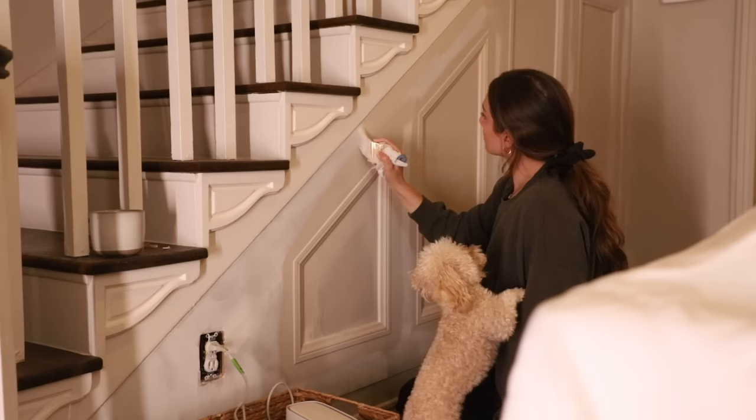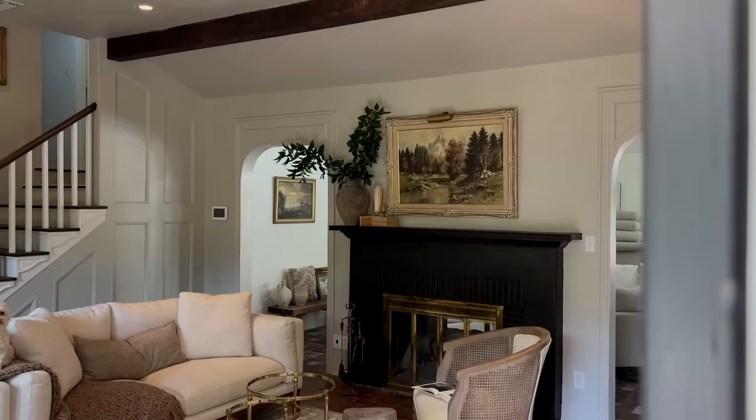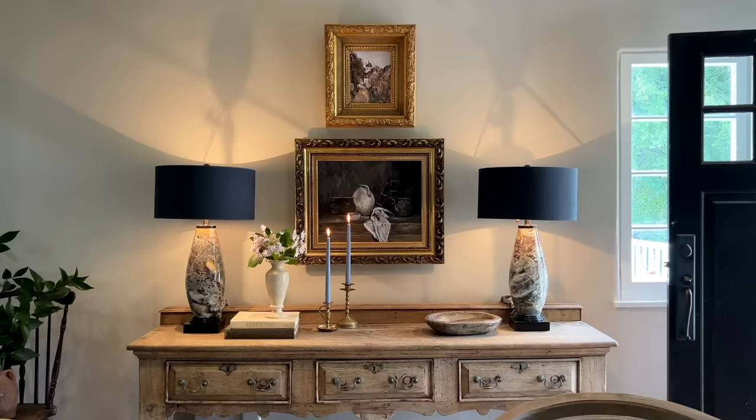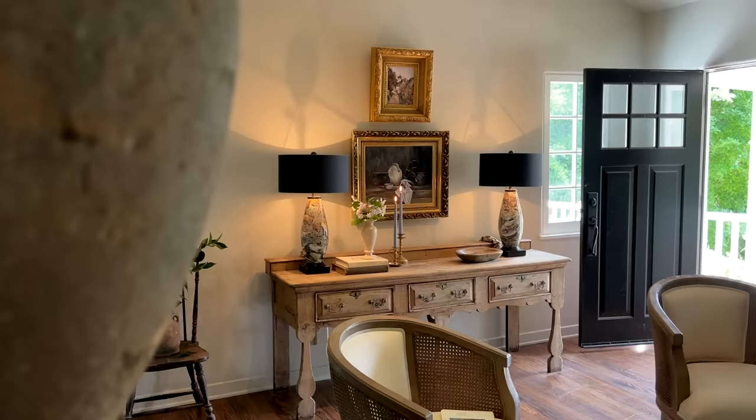Over a five-part series, we made over this room. This room has come so far, but I feel like we all have those rooms that we can just take up a notch, and I've been feeling like a couple of things are missing from this space.